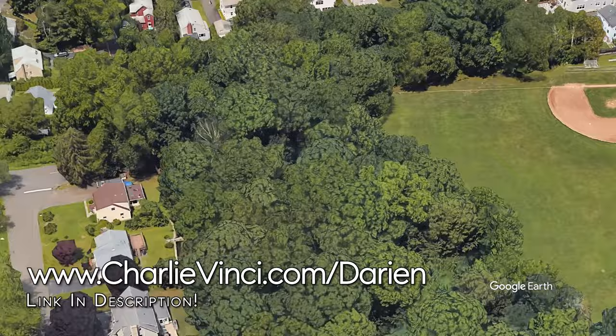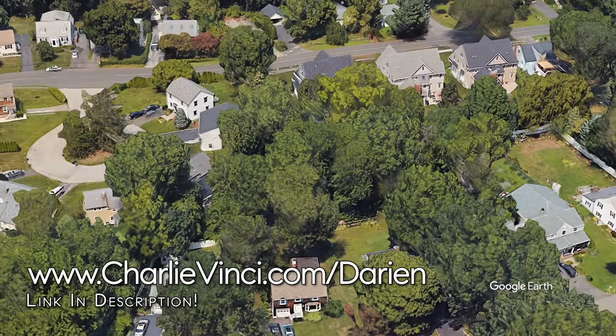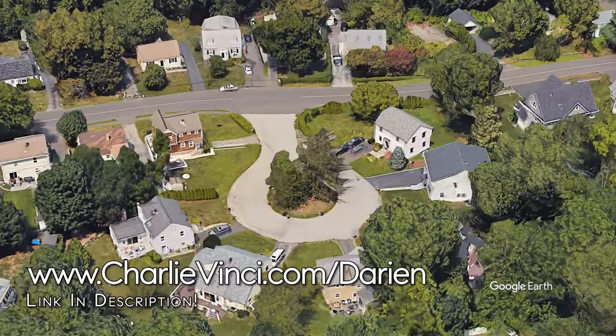Homes in the northern part of the Neuroten neighborhood typically sell for between $1.1 million and $1.75 million, with the finest examples having the potential to sell for more than $2 million. This is also an excellent location to walk to the Neuroten Heights train station, which we're going to explore next.